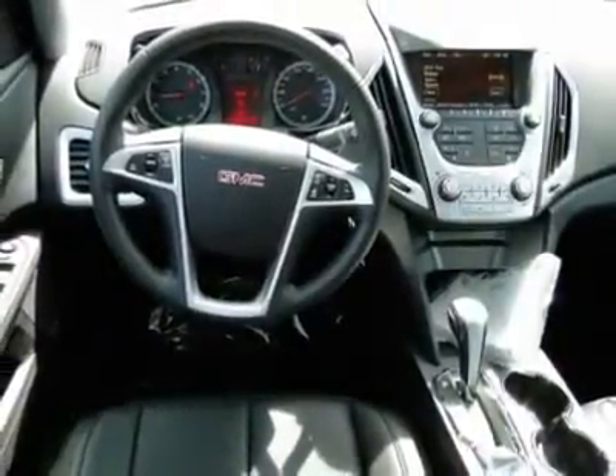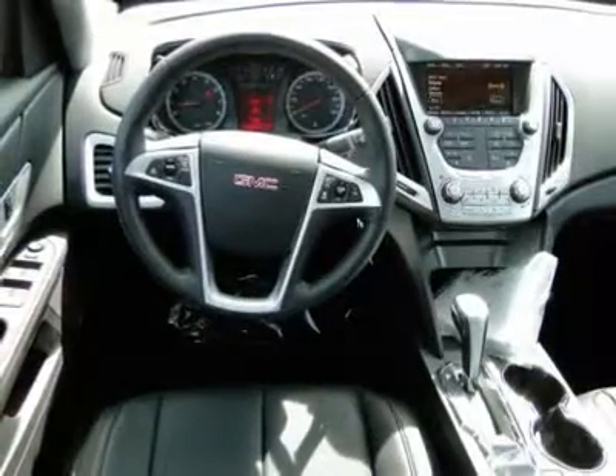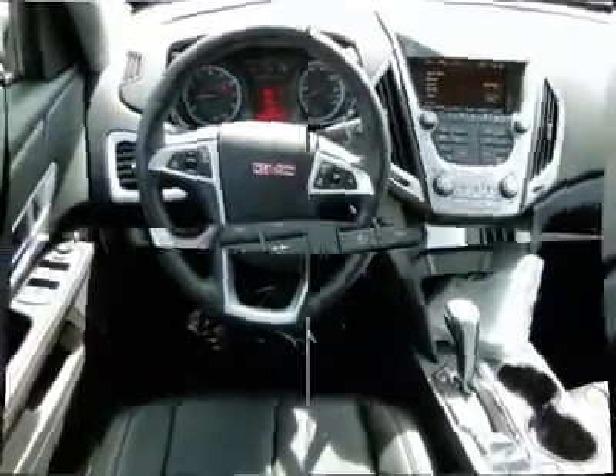Hands-free communication. If you like it online, you'll love it in your driveway. Take it for a spin today.